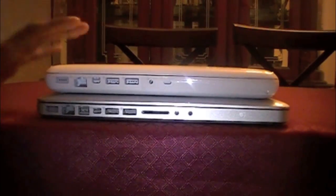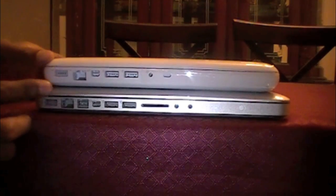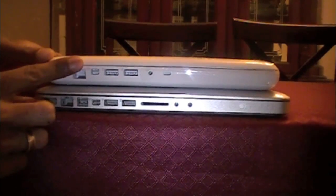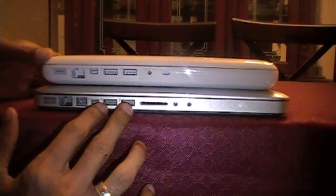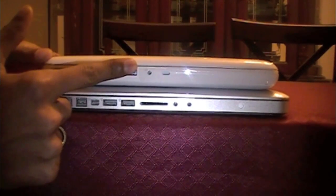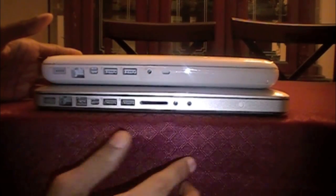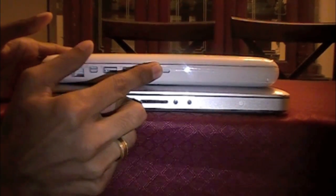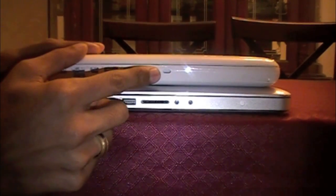Starting from the left side: both have the MagSafe connector for charging. The MacBook Pro has Firewire 800, which the MacBook does not have. Both have a mini DisplayPort and 2 USB ports. The MacBook Pro also has an SD card slot, which the MacBook does not offer. Both have a headphone jack, but the MacBook Pro also has a line-in for mic.